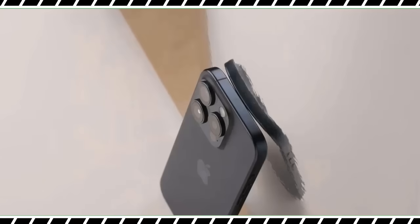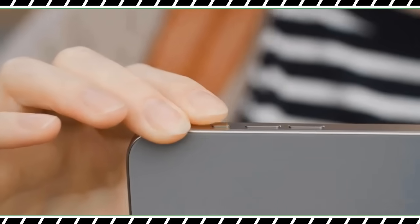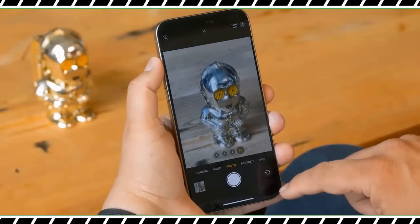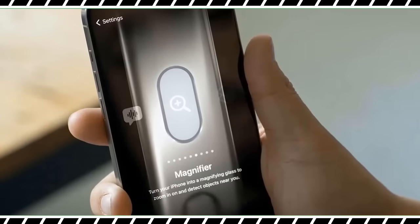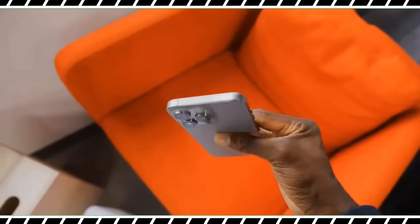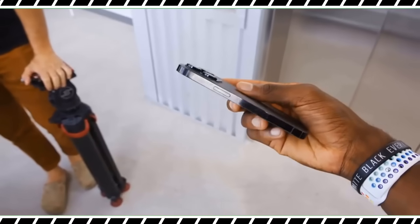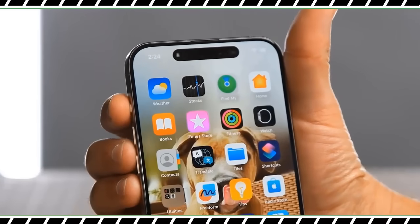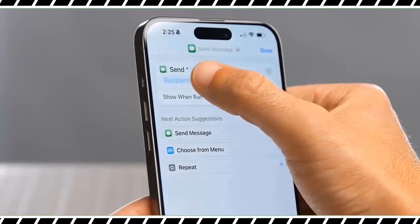If you want even more options, the action button works in sync with the Shortcuts app, so you can assign it to launch any app with a long press or create shortcuts to do things like message a specific contact — handy for letting the family know you're on your way home or running late. My problem is it supports only one function at a time, so if you want it to launch the camera you can't also use it to mute calls. My advice to Apple: let people perform app shortcuts with a double press and keep long press for silent mode.